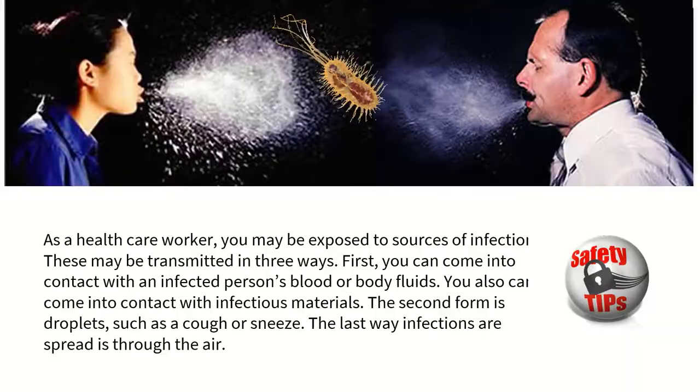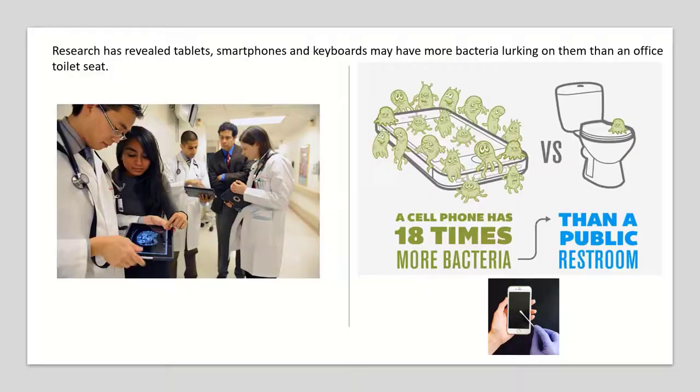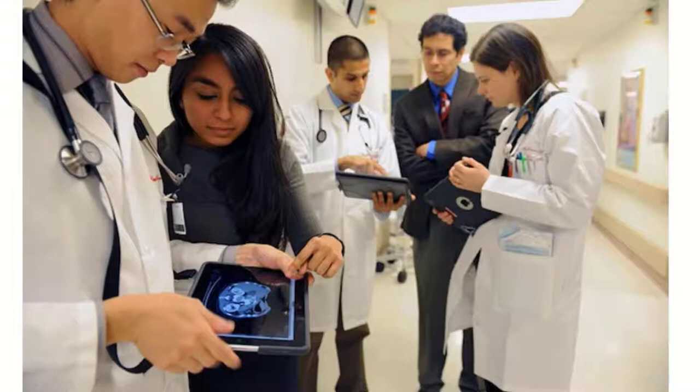How many healthcare workers routinely disinfect and clean their phone? It's interesting because we know that a cell phone has 18 times more bacteria than you can usually find in a public restroom. Cell phones are only one source of contamination — how about the tablets we use routinely and all the other equipment?